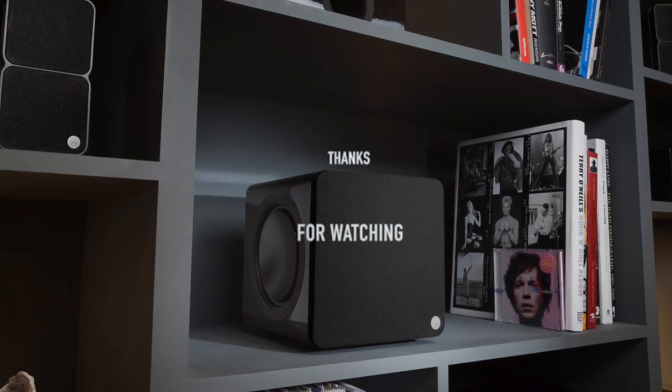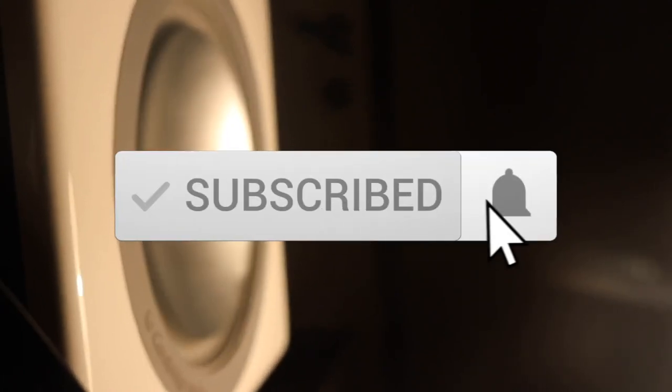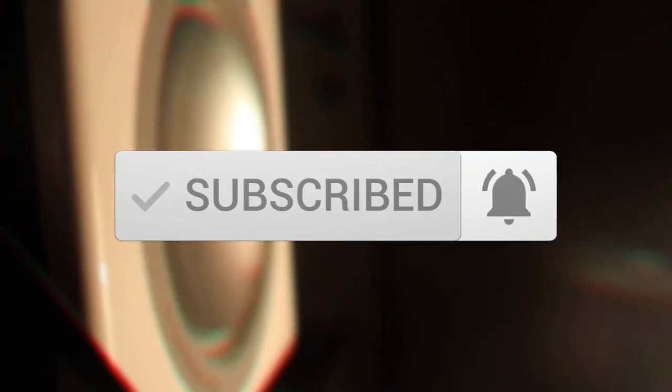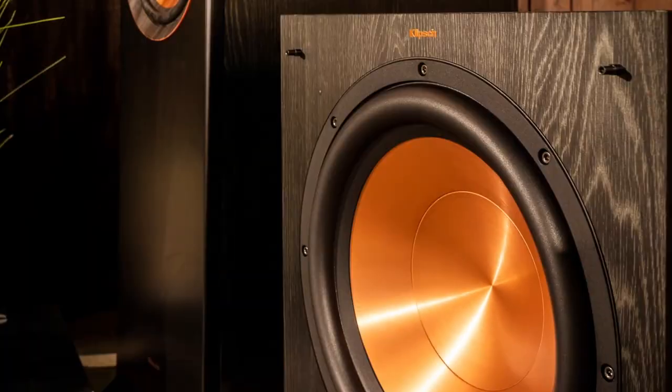Thanks for watching the video, we hope you found it useful. Be sure to leave a like and subscribe to the channel to get more videos like this in the future. If you have any questions related to these products, you can leave a comment below and we'll get back to you. Catch you soon!